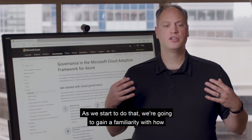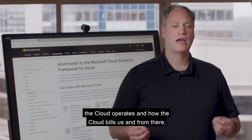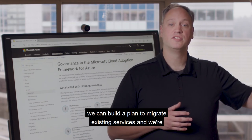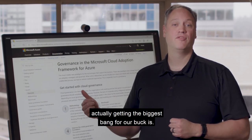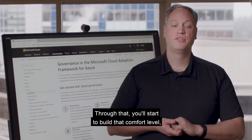As we start to do that, we're going to gain a familiarity with how the cloud operates and how the cloud bills us. From there, we can build a plan to migrate existing services. We're going to start to find out which services we are actually getting the biggest bang for our buck from. Through that, you'll start to build that comfort level and you'll be ready to move the next services.